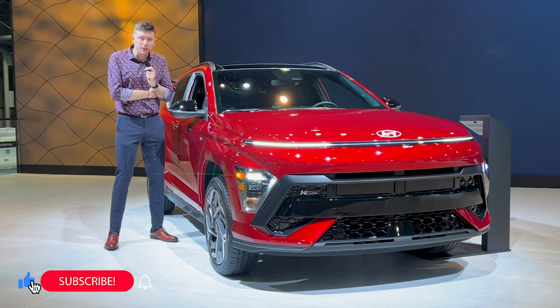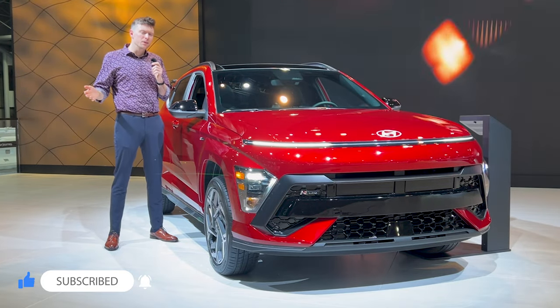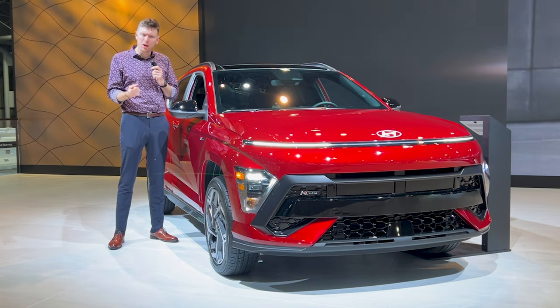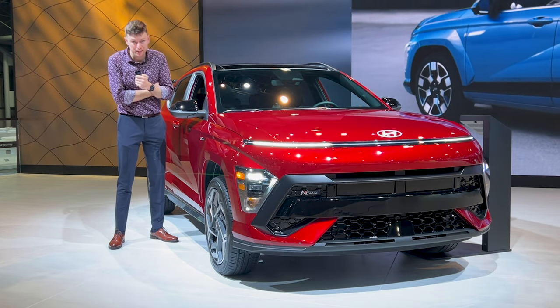Please don't forget to like this video, comment something down below, subscribe to the channel, and hit that bell icon so that you get notified whenever I drop a new video, which is whenever I can. Thank you so much. Huge shout out to Johnson Hyundai of Cary for sponsoring today's video.